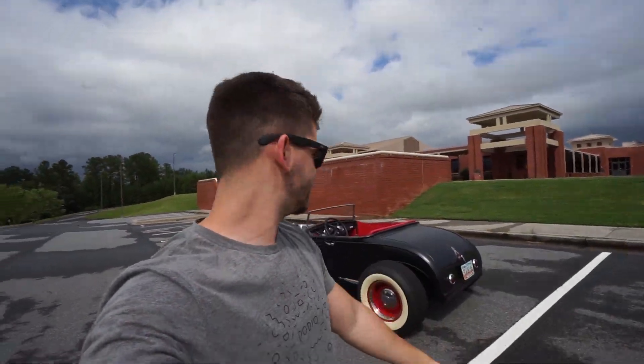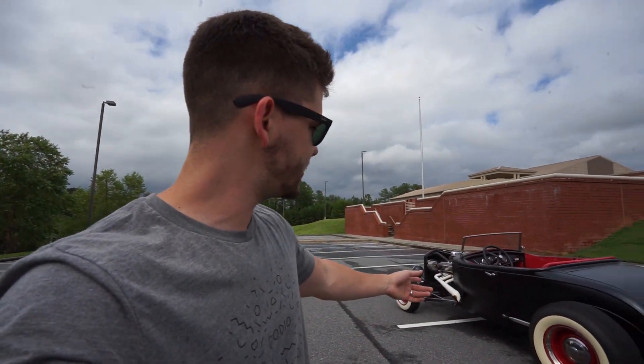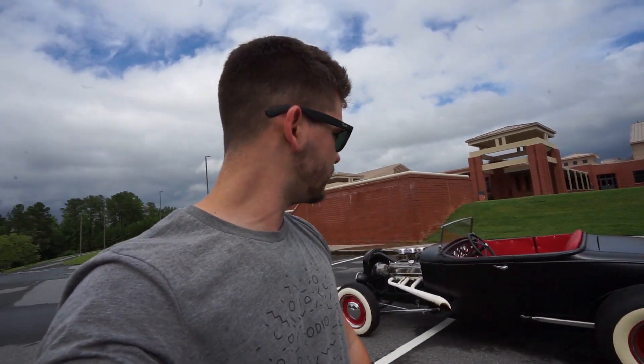Alright guys, I know this was a super short video, but like I said, I'm out of town and I really wanted to just take this thing out and get a little bit of a break from the rain we're getting here. I figured you guys would enjoy some content about something a little bit different than my same old car and motorcycle. I hope you guys enjoyed the video — if you have any questions about this car, let me know. We have a whole lot more classic car content coming to the channel soon.